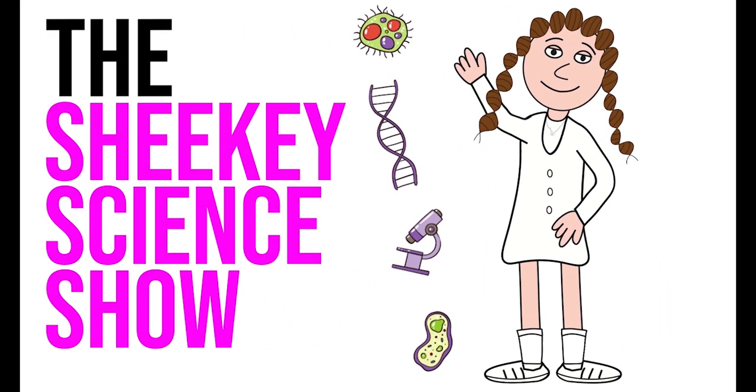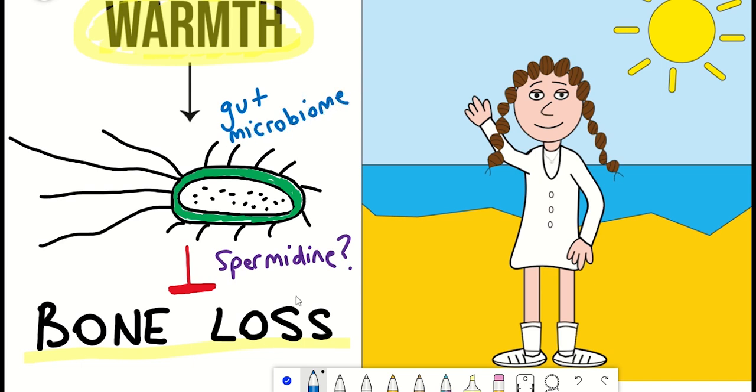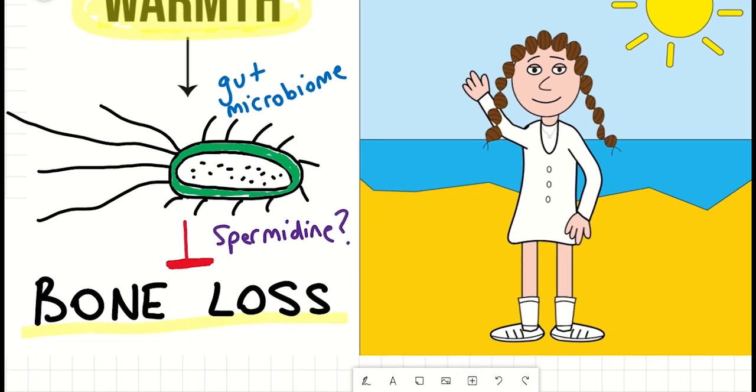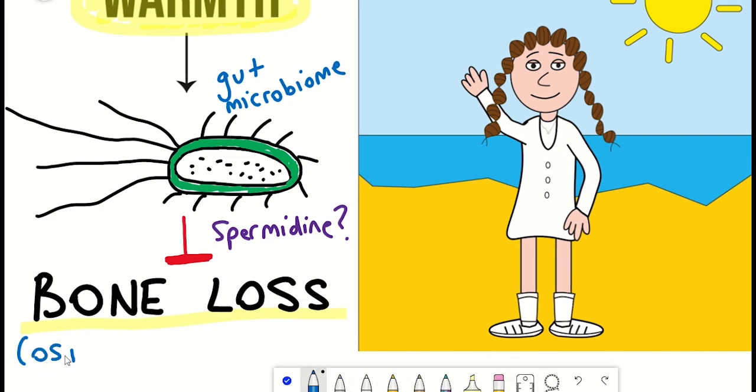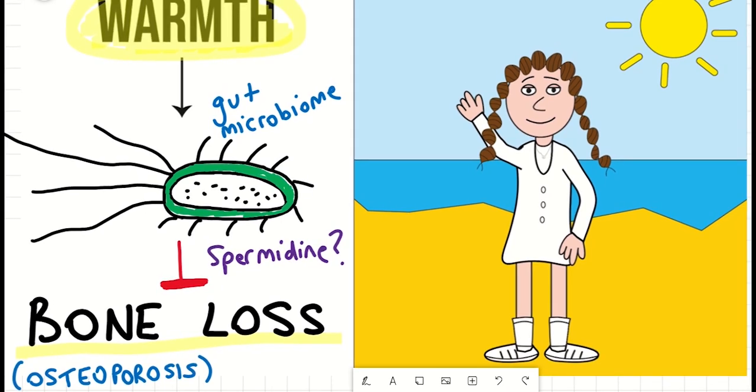Hello and welcome to the Shiki Science Show, where in this video we're going to talk about how exposure to warm temperatures has been shown in a recent study to prevent bone loss by acting through the gut microbiome. This is a really intriguing study that brings together a lot of different fields, and it has particular relevance for identifying treatment options for osteoporosis, a disease manifested by bone loss and increased fracture risk — both age-associated conditions. We'll also explore how alternative ways of mimicking this approach could potentially have future therapeutic use.